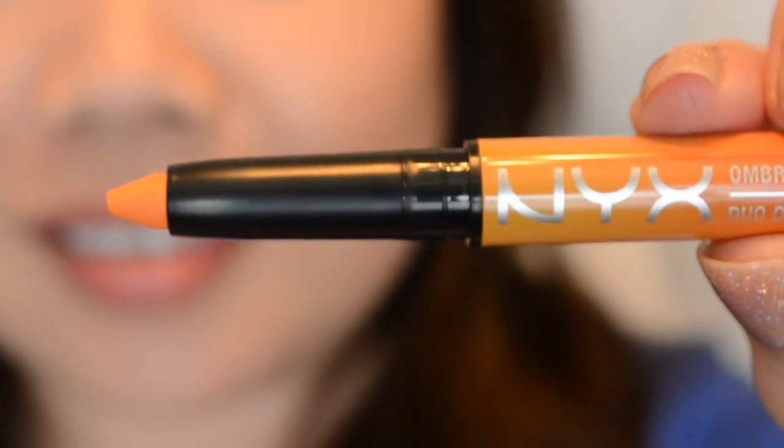Next is the NYX Ombre Lip Duo in Peaches and Cream — this looks like a lot of fun. Let me know if you got a different color. Opening it up, one side has a brighter, lighter orange color in a thicker pencil, and the other side is a thinner, more coral-pink shade. You use them together to create an ombre lip. I think these colors will go really nicely together — perfect for summer.